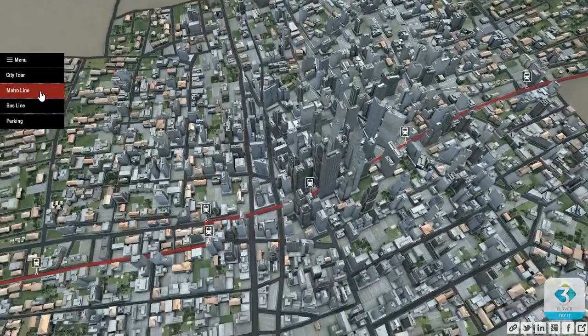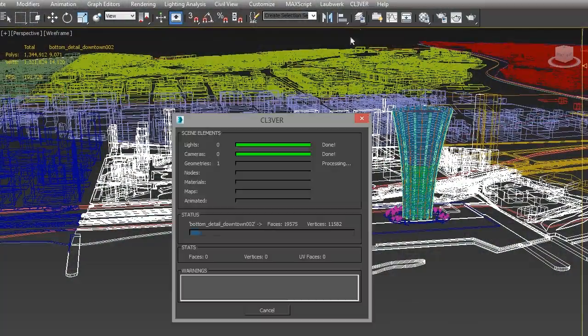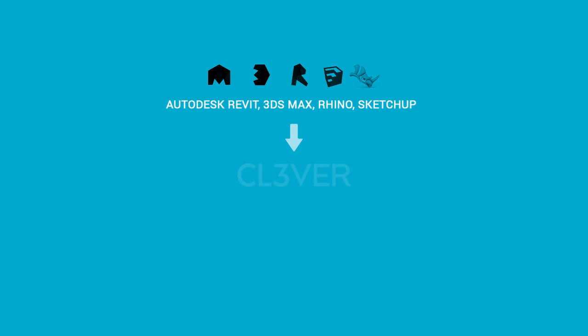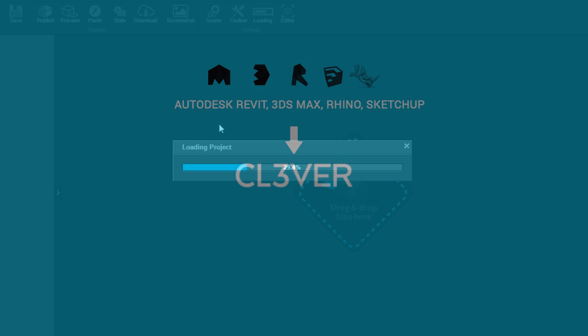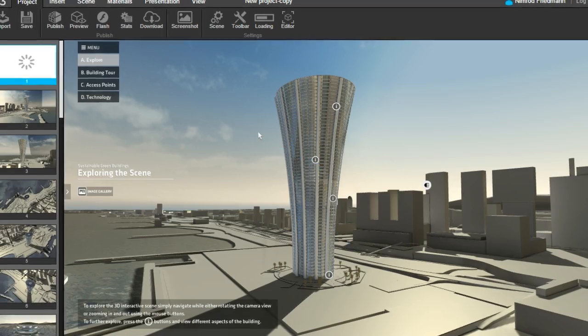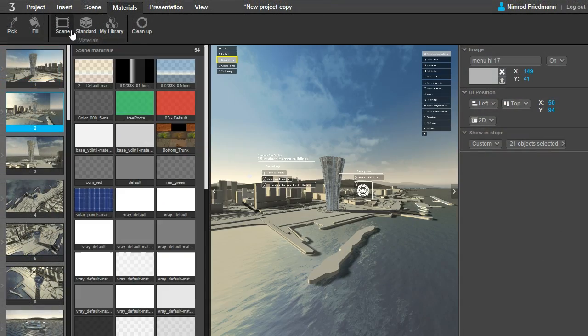The workflow is very simple. Clever imports 3D files including geometry, materials, and textures from the leading 3D modeling packages such as Autodesk Revit, 3ds Max, Rhino, Sketchup, etc. The intuitive and flexible interface provides users with full control over materials, lights, cameras, animations, and the environment.